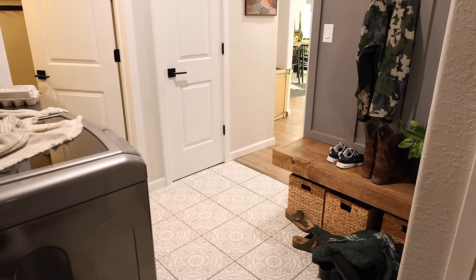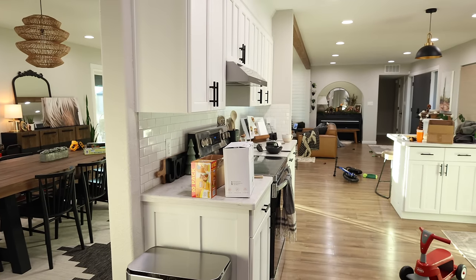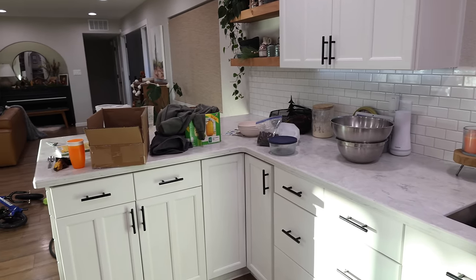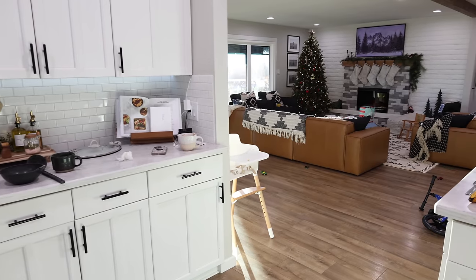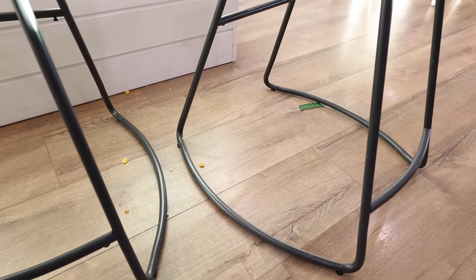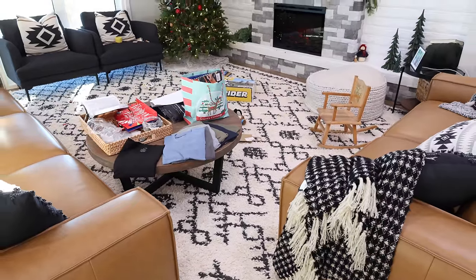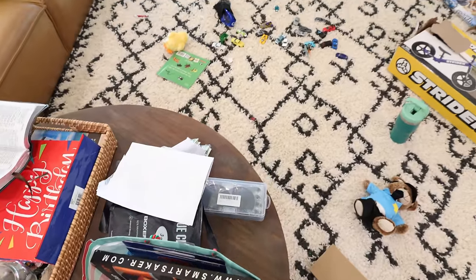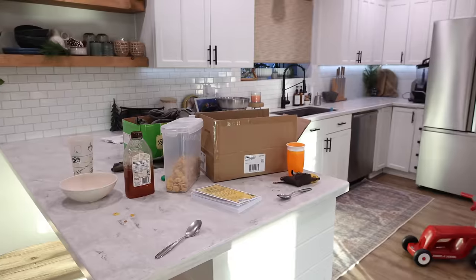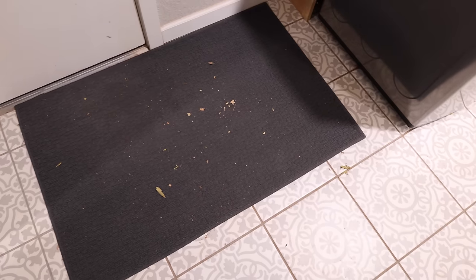Hello everyone and welcome back to Hannah's Happy Home. In today's video I'm going to be doing a whole house cleaning, just getting things back to normal after Christmas time and also after having a really busy week doing some room makeovers at my in-laws house. The week before Christmas we were super busy with those makeovers and then we had two days of Christmas — one day of just our little family's Christmas, and then the next day we spent the whole day with my husband's family for Christmas.